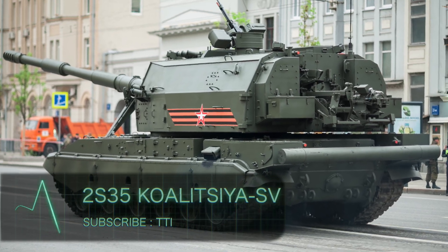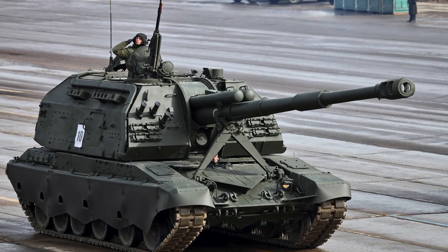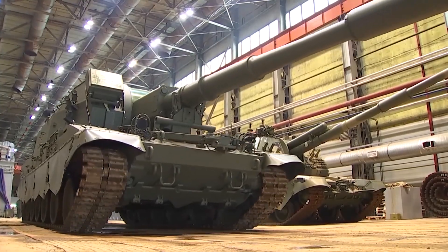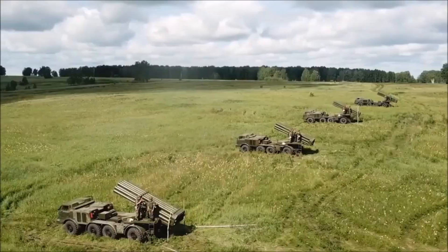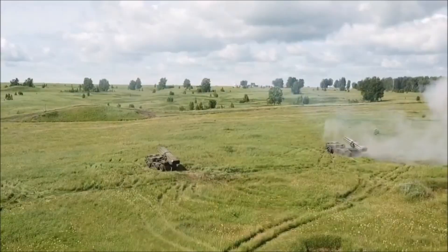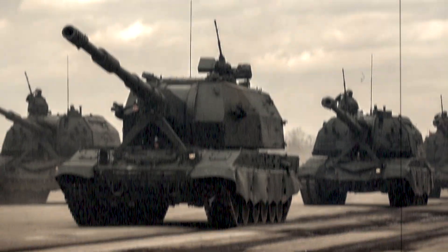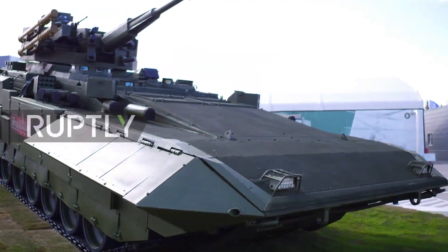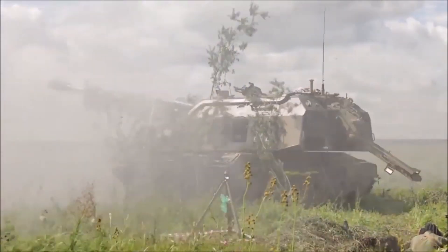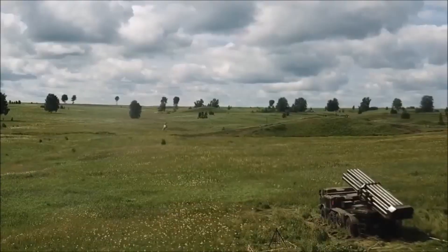2S35 Koalitsiya-SV. The latest addition to Russian artillery is the 2S35 Koalitsiya-SV. Being the successor of the 2S19 MSTA-S, this Russian howitzer had big shoes to fill. The first demonstration of this self-propelled howitzer was in 2006. By 2013 the prototype was in full force as a single-gun howitzer. In 2015 the Russian army received the first dozen artillery systems. The handling and ammunition loading is fully automatic and uses a modular charge. Various ammunition types such as cluster, standard projectiles, HE frag rocket assist, and jammer-carrying missiles can work with this model.